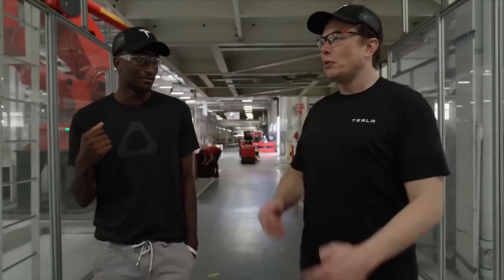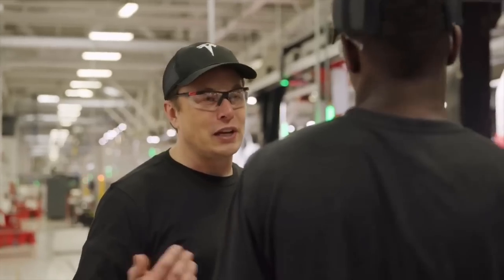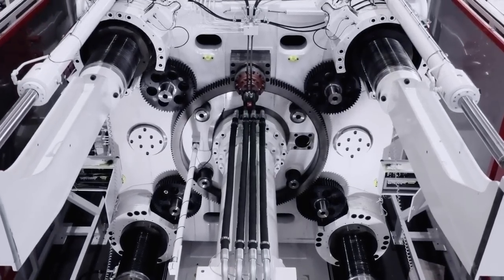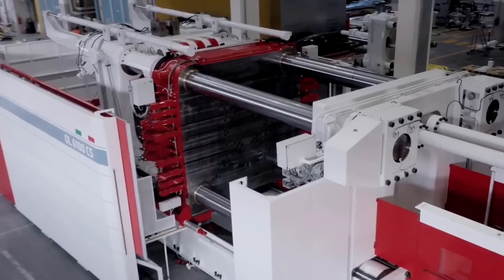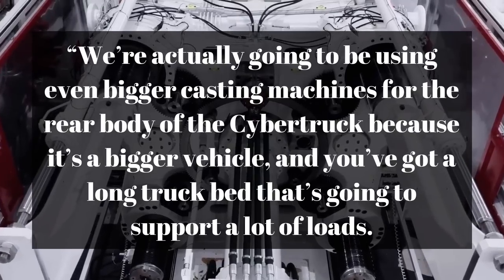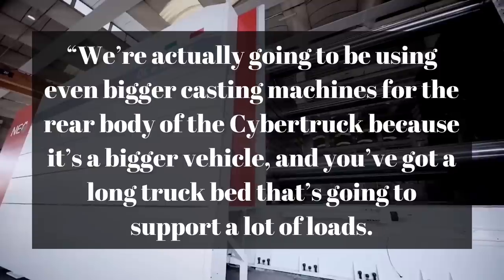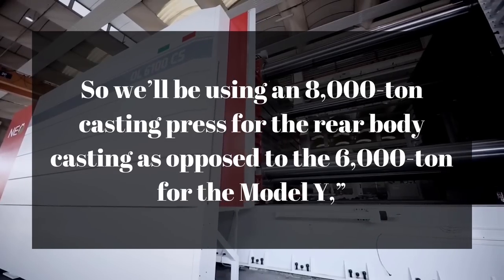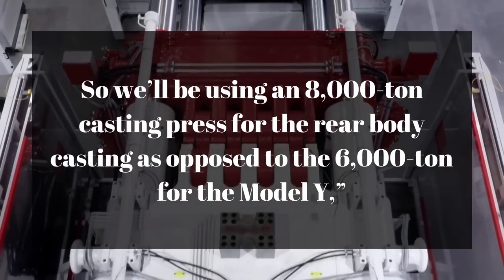This is not the first time Elon Musk has mentioned Cybertruck's special gigapress. In January last year, Musk mentioned the 8,000-ton press for the all-electric pickup truck during the fourth-quarter 2020 earnings conference call. Musk pointed out at the time that Cybertruck's casting machine is probably the largest in the world. We're actually going to be using even bigger casting machines for the rear body of the Cybertruck because it's a bigger vehicle and you've got a long truck bed that's going to support a lot of loads. So we'll be using an 8,000-ton casting press for the rear body casting as opposed to the 6,000-ton for the Model Y, Musk said.